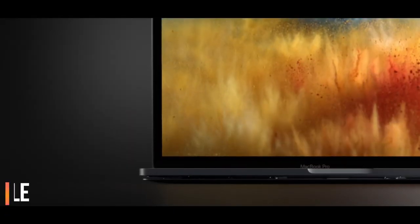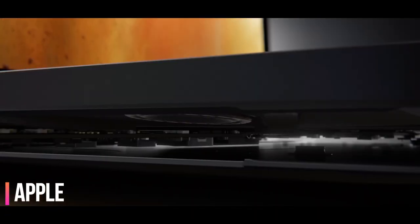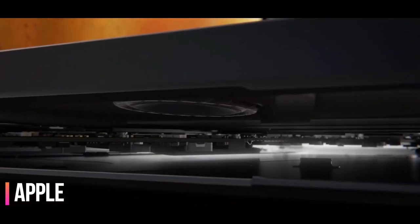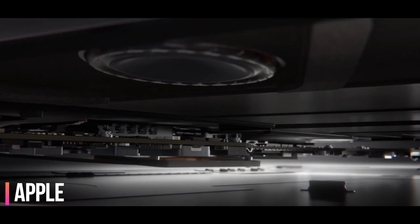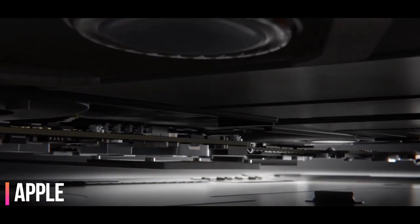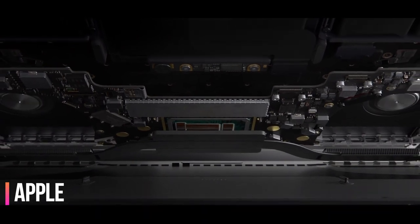Now, once you have purchased your MacBook and it is with your relatives abroad, when they come back to India tell them to remove the MacBook from the box and keep it in their backpack. You can put the big box in the carry-on or check-in luggage separately. The key is to remove the MacBook from the box so you will not have to pay any customs charges.